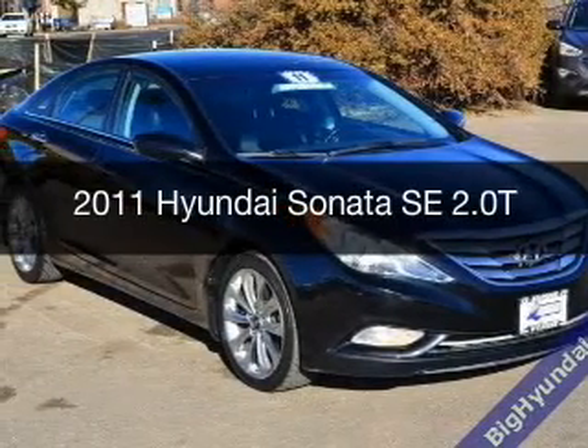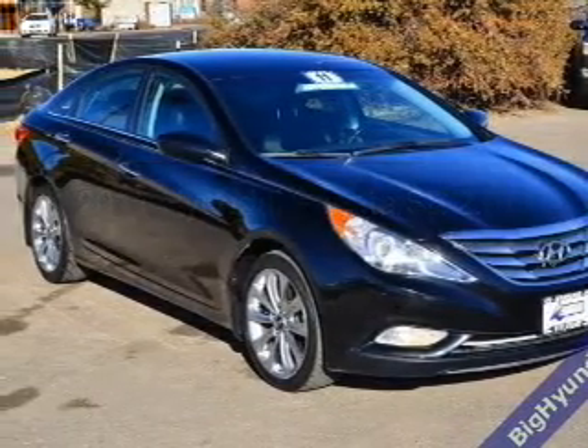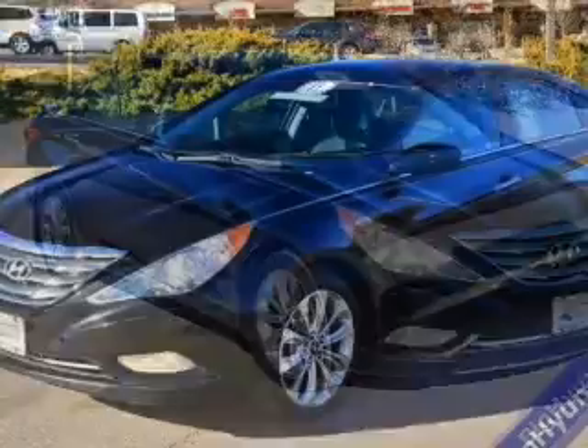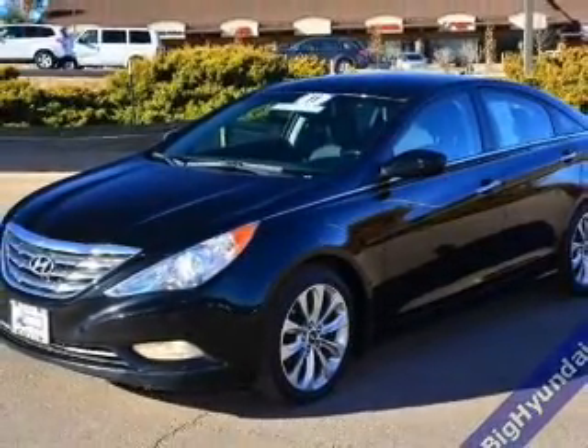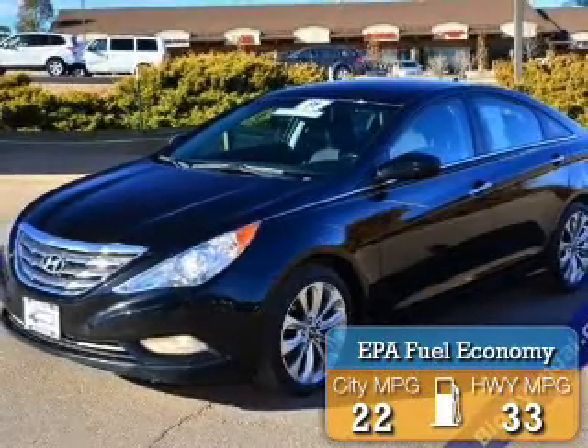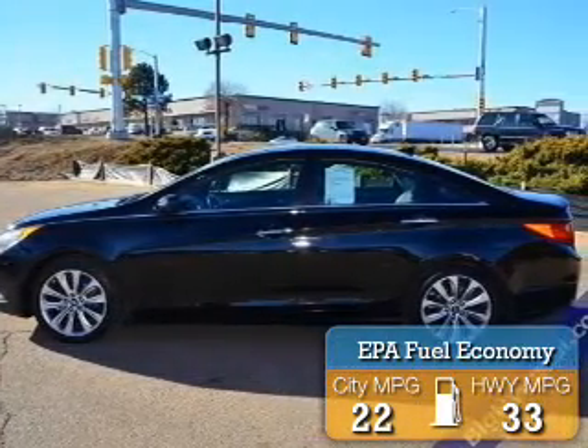This is a used 2011 Hyundai Sonata. It's powered by front-wheel drive, a two-liter, four-cylinder engine, and a six-speed automatic transmission. Great fuel efficiency saves you money by requiring fewer trips to the gas station.